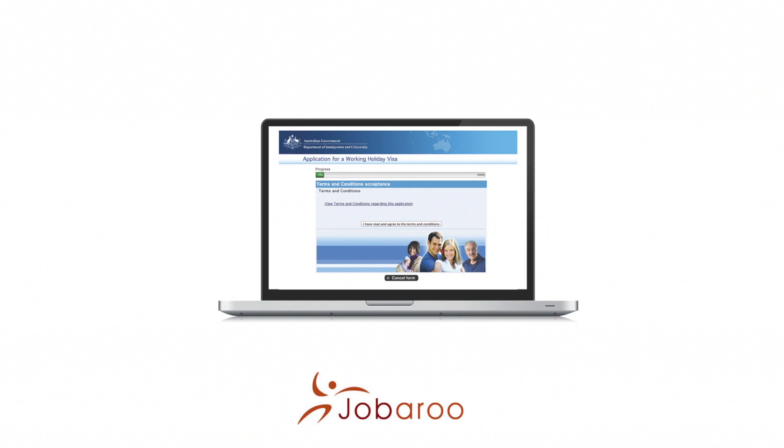One way of applying for the Working Holiday Visa is by doing it online on the Australian Immigration website. You will have to fill out your details and pay the $280 fee. Providing there are no complications, the turnaround time is usually very quick. If your visa has been granted, you will be sent an email to confirm this alongside your unique visa grant number.